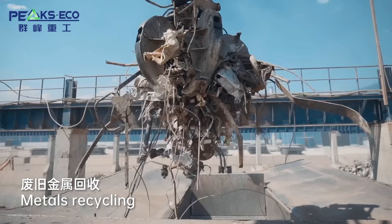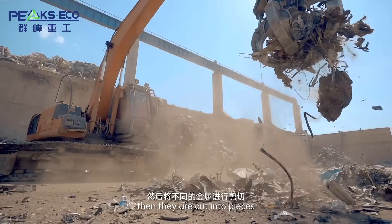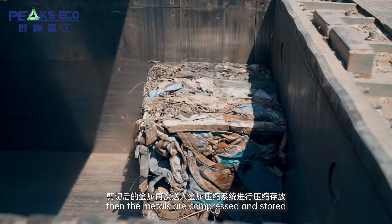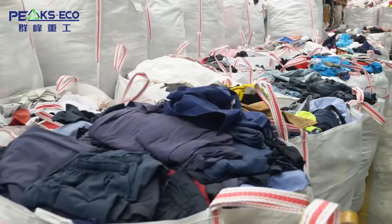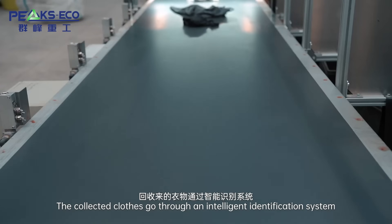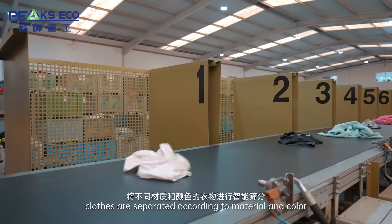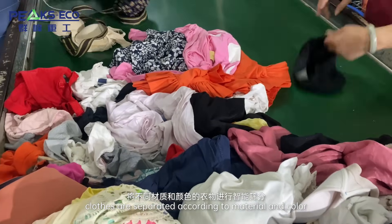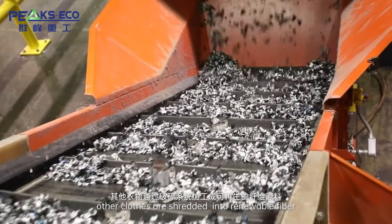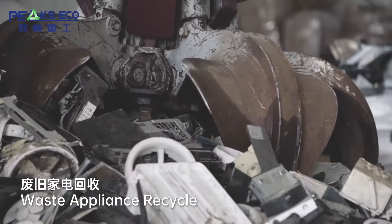Metals Recycling: The collected metal is classified by machine, then cut into pieces, compressed and stored. Clothes Recycling: The collected clothes go through an intelligent identification system where they are separated according to material and color. High-quality clothes are resold, while other clothes are stretched into renewable fiber.